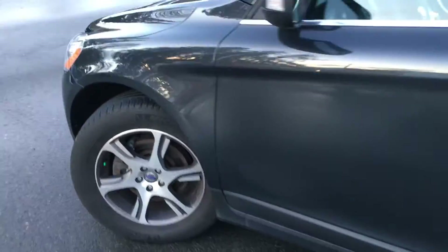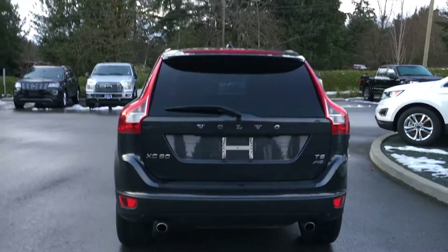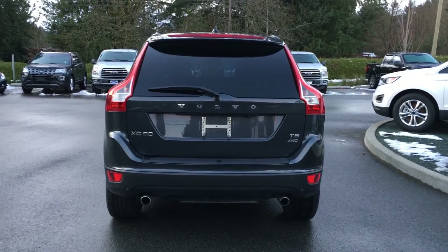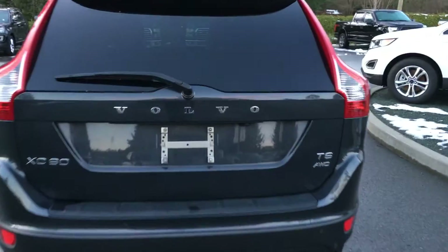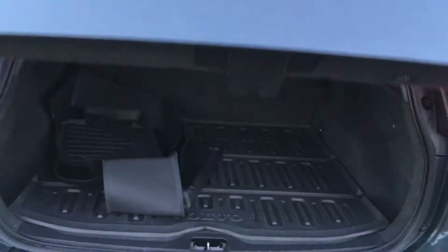15-inch nitrogen-filled wheels. Body color door handle with intelligent access. The back hatch has a spoiler as well as a windshield wiper and dual exhaust. Your sensors are on the back bumper. When you want to open up that hatch, you can do so from inside the vehicle, or you can simply put your hand underneath the latch — it's powered and goes up easily.